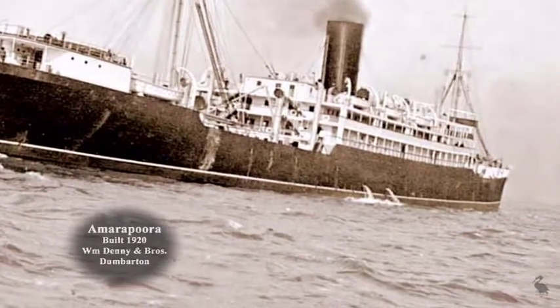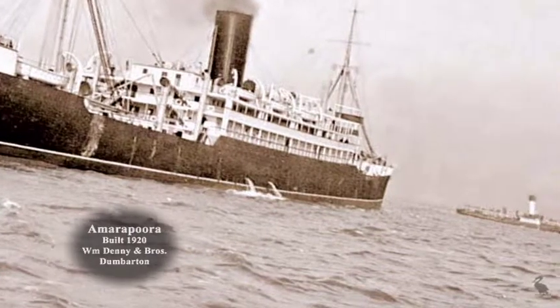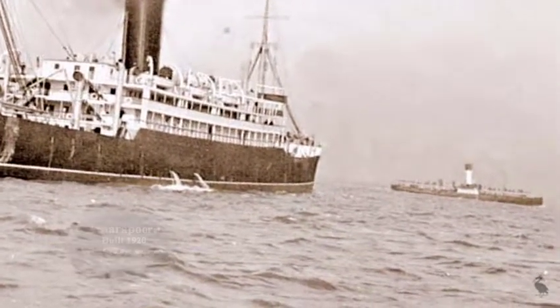The Henderson steamer Hammapora, outward bound for the Far East, passes Seacombe as a ferry boat makes for Liverpool.